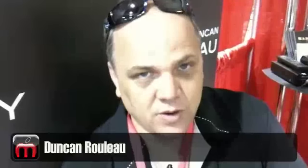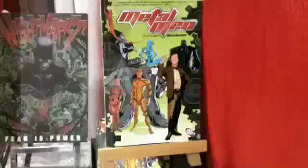My name is Duncan Rouleau and I'm a partner in a company called Man of Action. We created a show called Ben 10 that airs on Cartoon Network, and another show coming out next spring called Generator Rex. I've written and drawn comic books for the past 15 years. I've worked on such titles as the X-Men, Superman, and Spider-Man.